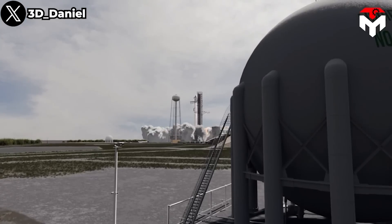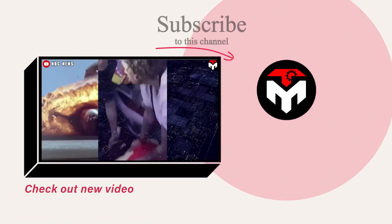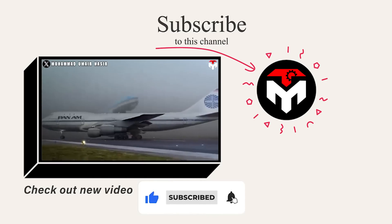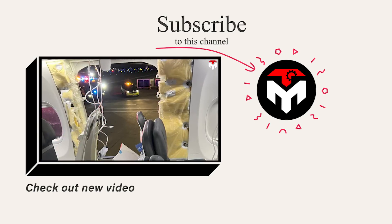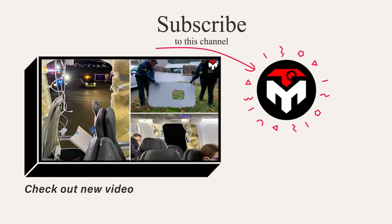Besides Starbase Texas, launching the world's largest rocket from Florida — the holy land of the aerospace industry — will also be a moment that we will always remember for the next decades or even the next centuries. Make sure you subscribe to the channel and turn on the notification feature so you don't miss any important space updates. Your support is our driving force to continue delivering high quality content. Thank you, and we look forward to seeing you next time.